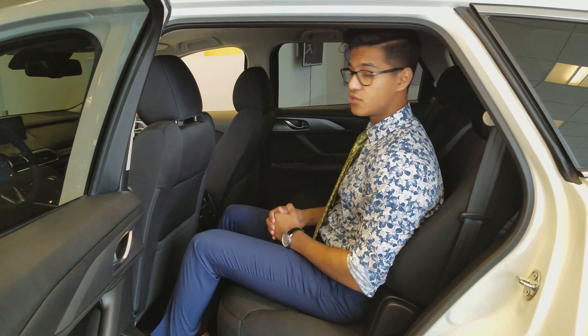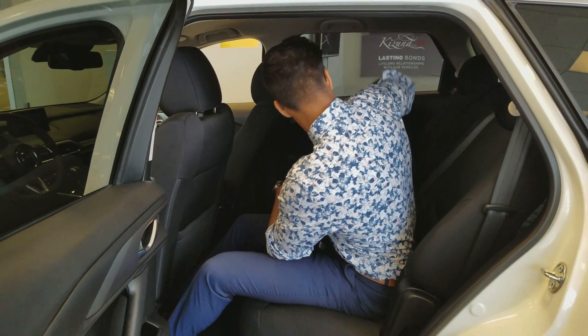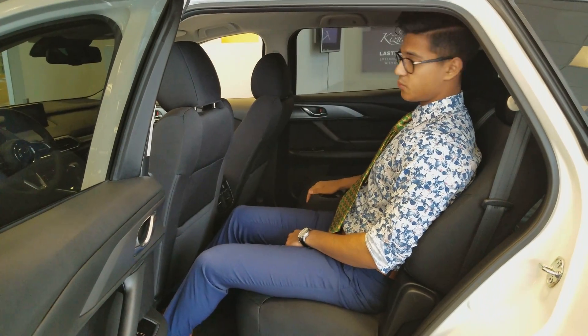I also have my climate control settings in the back right here in the middle of the seat, which comes with two cup holders as well.